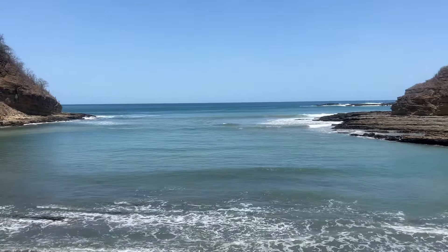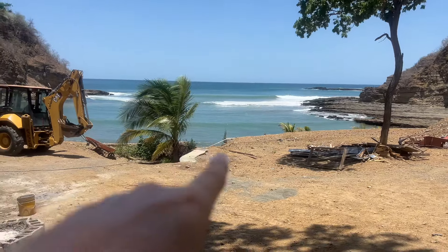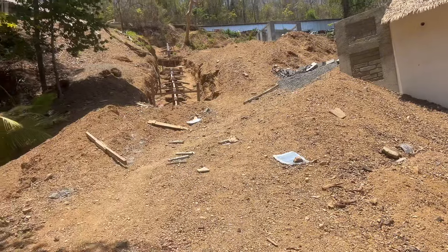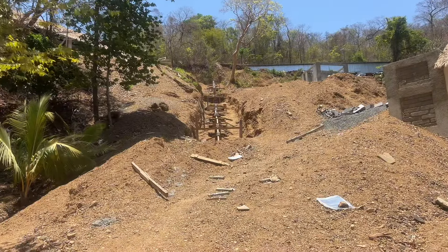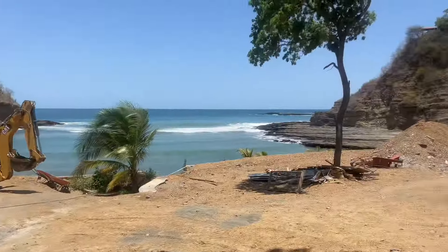I love this view. Here's the ocean, the stairs that go down to the ocean, the rental units, and there will be a tram that comes down from the upper parking to here. Up there is a restaurant. They're getting ready to put in the first tram, which is kind of exciting. This view is just stunning.